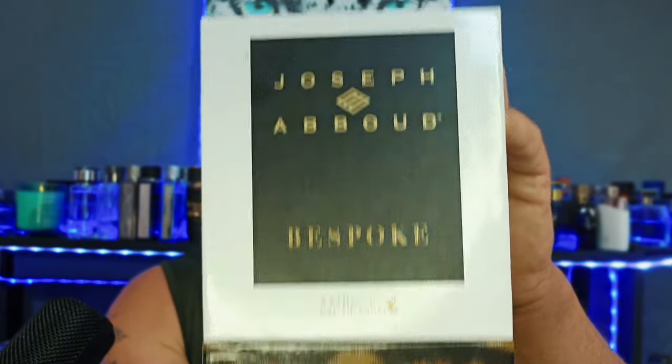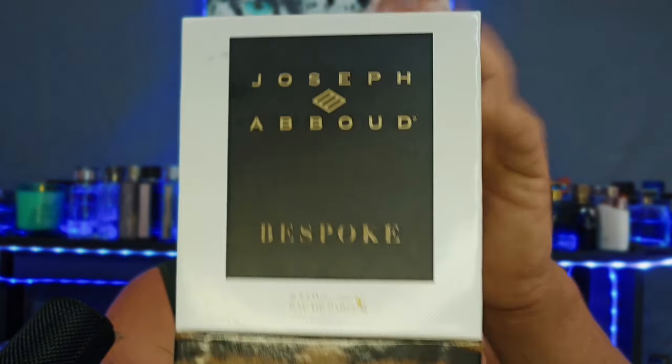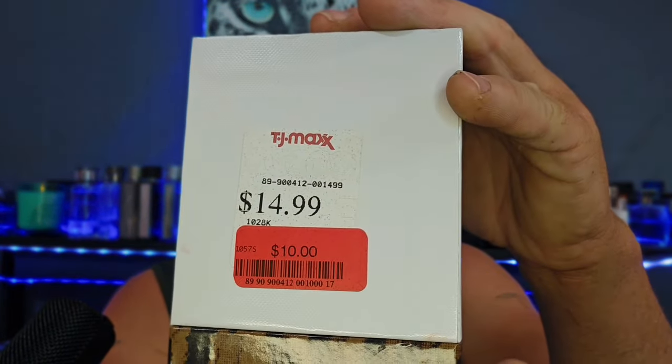A good number of these you can find at your local rack stores, just like the one I'm going to be talking about today. I found it at my local TJ Maxx. It was marked down from $14.99 to $10. I figured, why not — roll the dice, see what it's about. If it stinks, I'm not out that much, and I can let you guys know regardless. I like the other fragrance I have from them. I'm talking about Joseph Abud Bespoke.